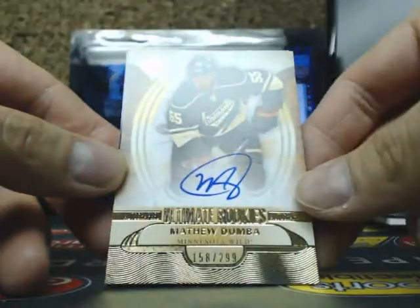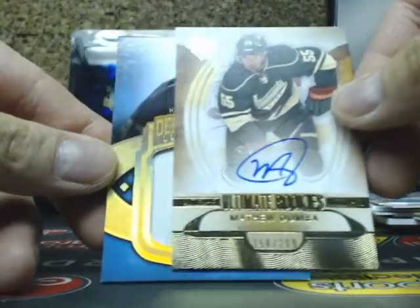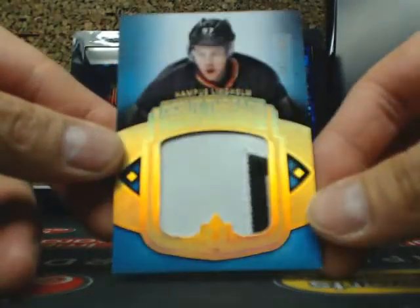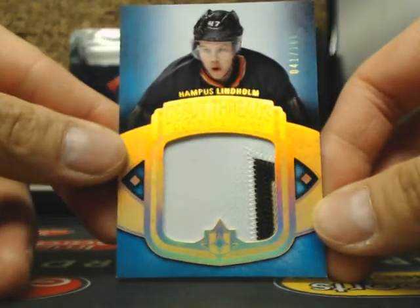Next one we have the Ultimate Rookie Auto of Matthew Dumba, 158 of 299. And finishing the break off with a 3-color Debut Threads patch of Hampus Lindholm, 41 of 100. Hampus Lindholm.